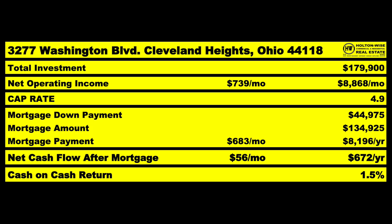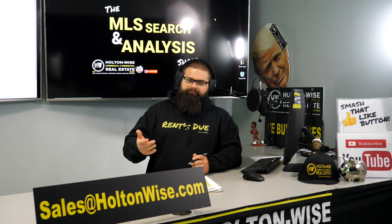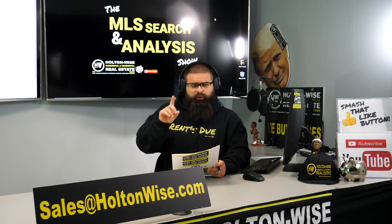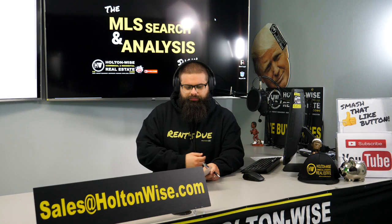Doing that would give you $56 a month in net cash flow after factoring everything — but that is only a 1.5% return. That's not sexy, that's pretty below average. This is where finding value where others are missing it comes into play.